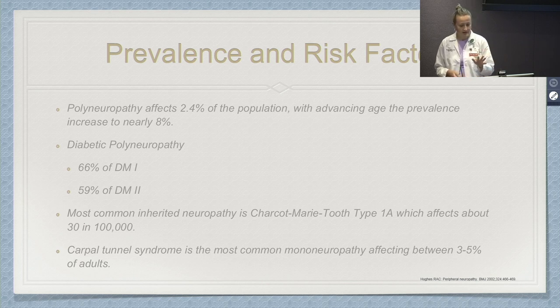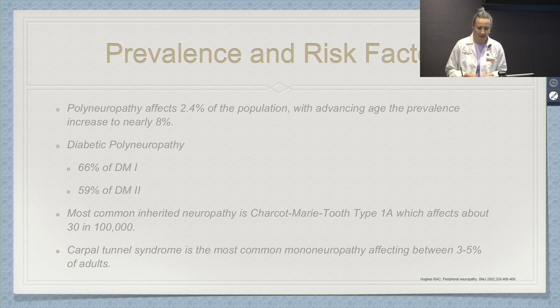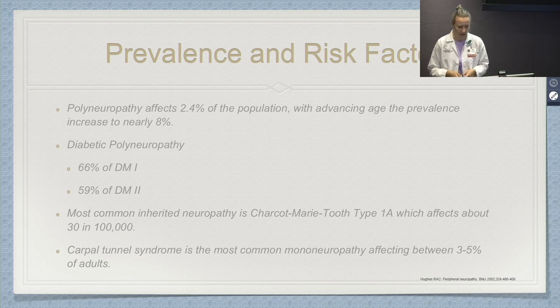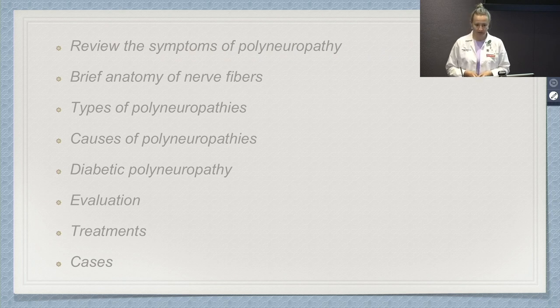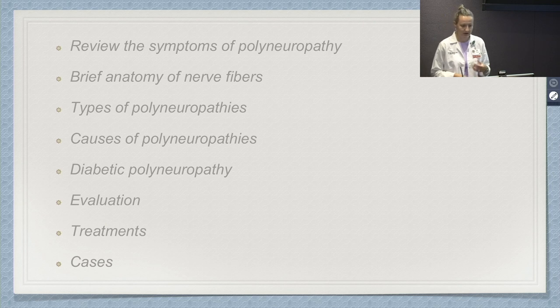There are various types of neuropathies. The most common inherited neuropathy is called Charcot-Marie-Tooth type 1A, named after the doctors who described the disease, and it affects about 30 in 100,000 individuals. Another common condition is carpal tunnel syndrome — this is actually a mononeuropathy affecting a single nerve, and it affects about 3% to 5% of adults. Today we'll review symptoms, nerve anatomy, types and causes of polyneuropathies, diabetic polyneuropathy specifically, evaluation, treatment options, and some cases.